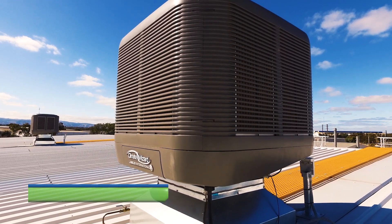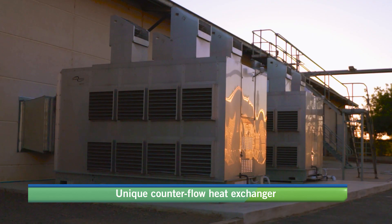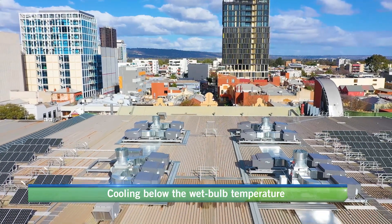ClimateWizard products utilise a unique indirect counterflow configuration that achieves colder supply temperatures which approach the dew point and are below the wet bulb temperature of outside air.